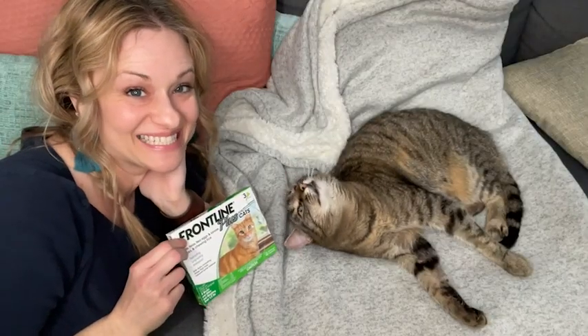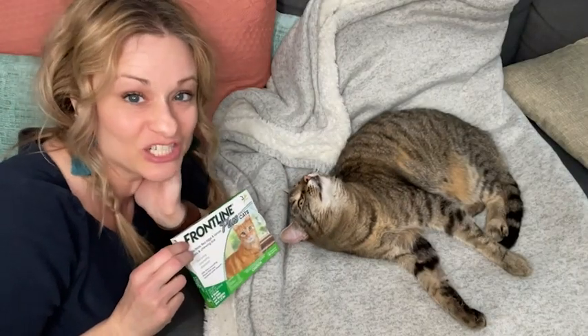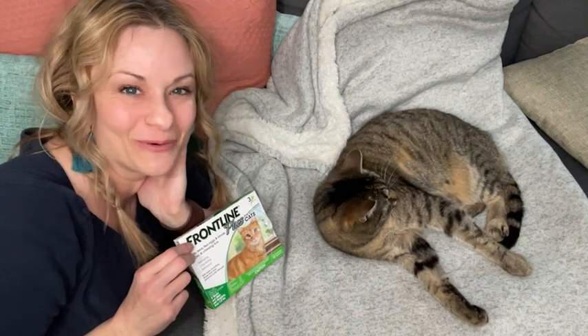I'm so happy that we have this Frontline Plus, and I'm sure if Elsie knew what was going on she'd agree with me. I highly recommend it, and that's my point of view.